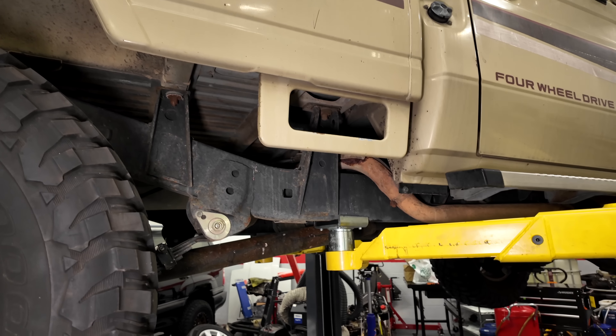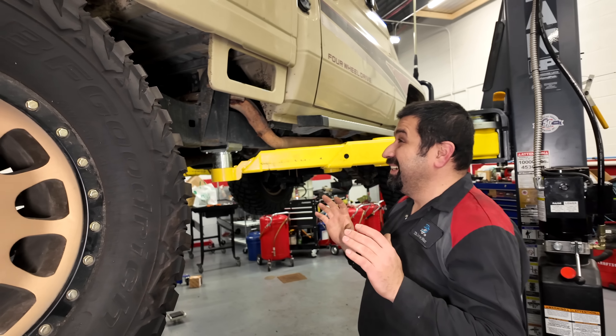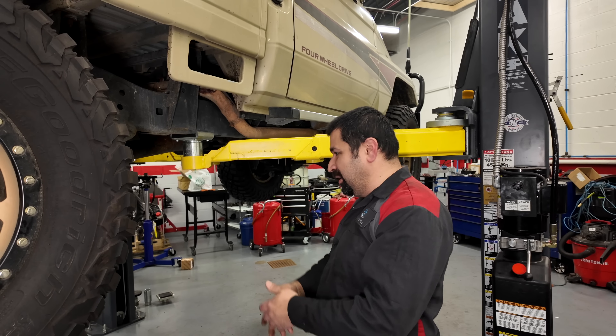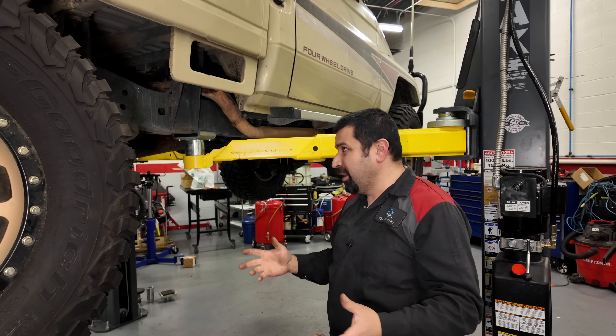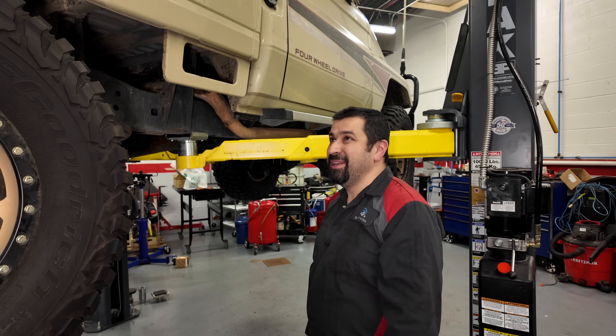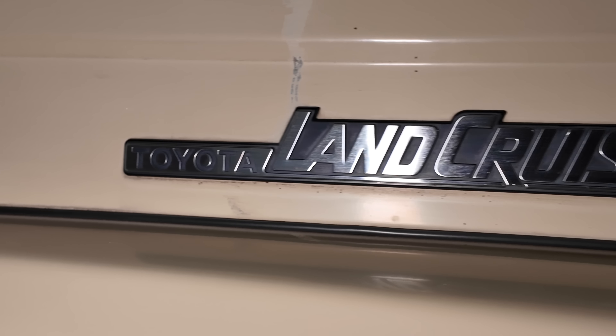This really brings back a lot of memories. I remember these and they were just indestructible — you just drive them and drive them. They leak oil everywhere, that's very common, but you just keep driving. They never strand you, and that was the beauty of these. And that is the FJ75.